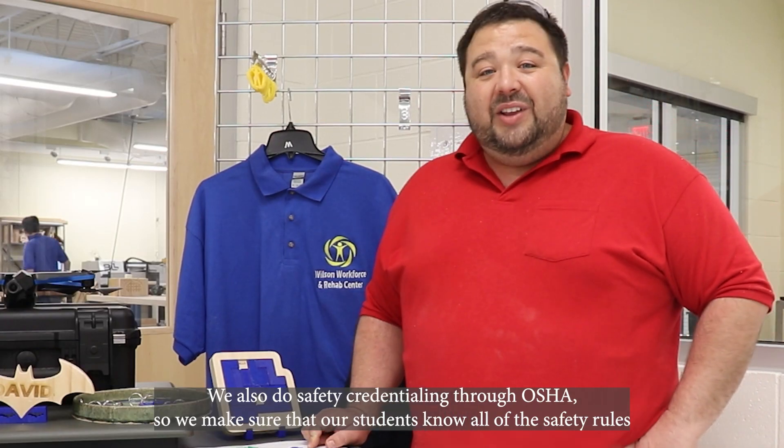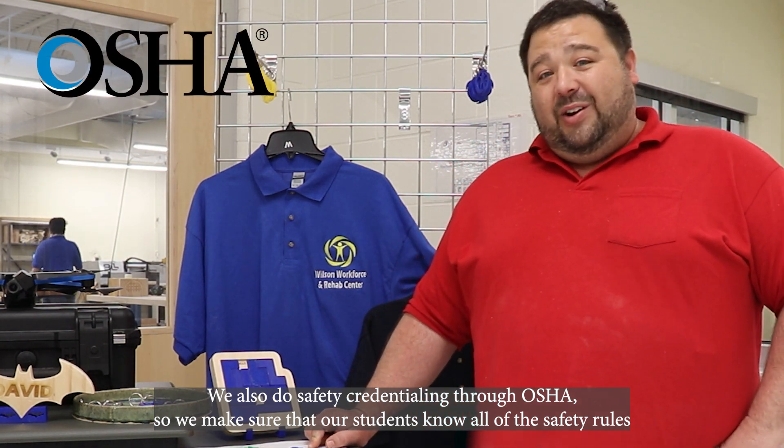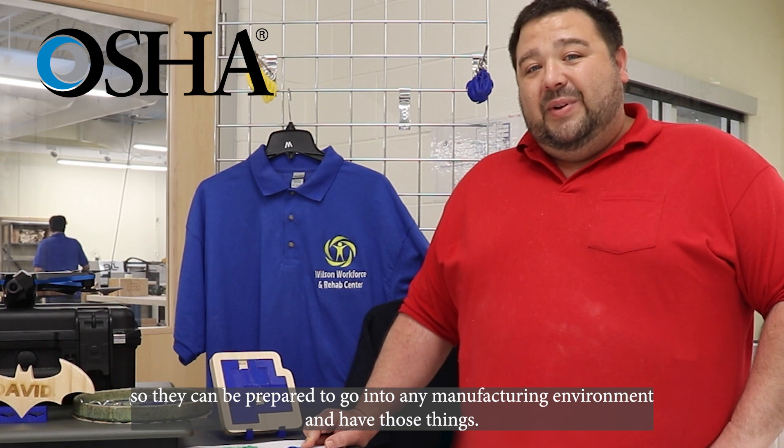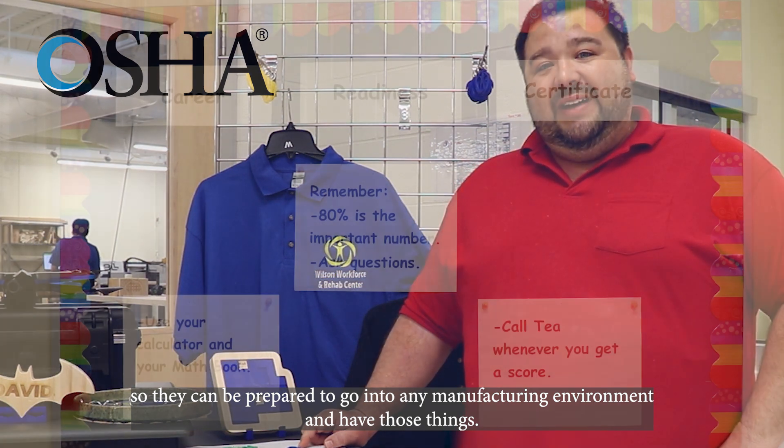We also do safety credentialing through OSHA, so we make sure that our students know all of the safety rules so they can be prepared to go into any manufacturing environment.